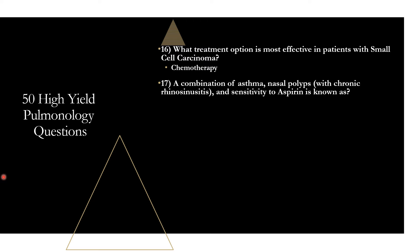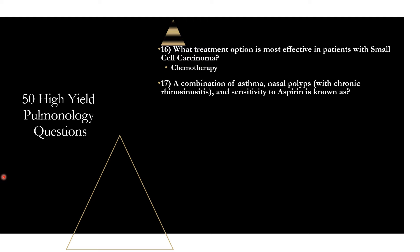Question seventeen: a combination of asthma, nasal polyps combined with chronic rhinosinusitis, and sensitivity to aspirin is known as Samter's triad.